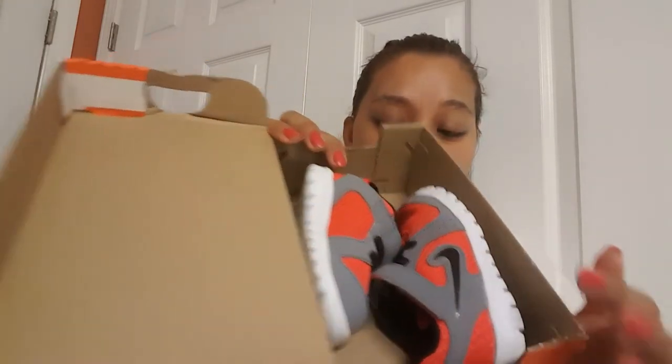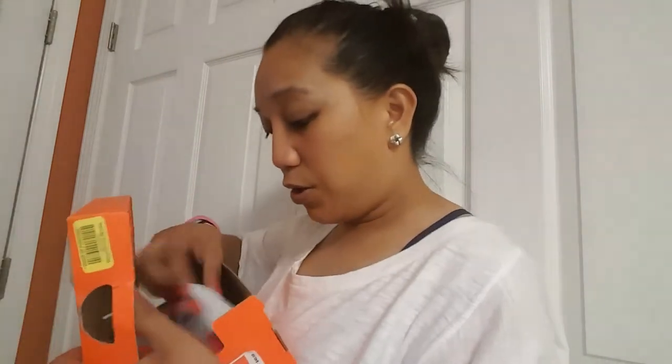Some little KDs — I got those from the thrift store. Any shoe I got from there was either $3 or half off. I did get these off of Facebook — I got these for $5 from a lady. And these are just some Nike Flex Experience. These were retailing at $40, so I saved $35 on those.